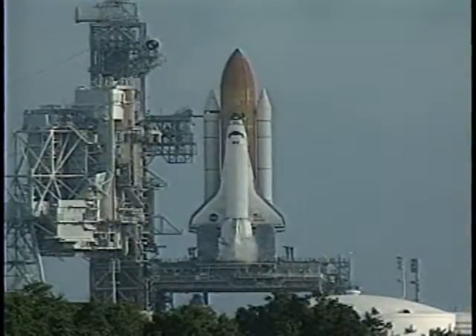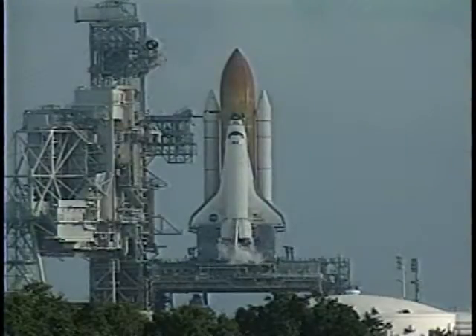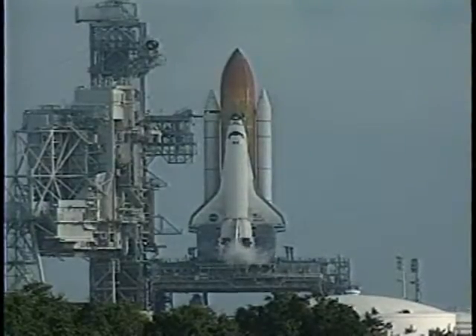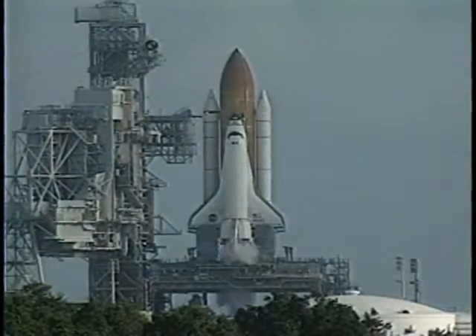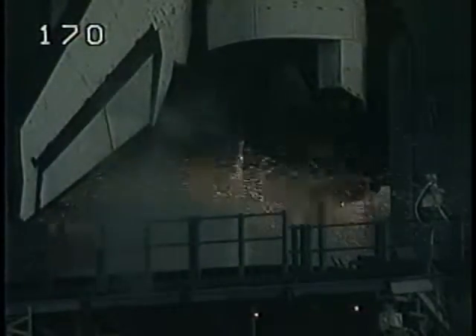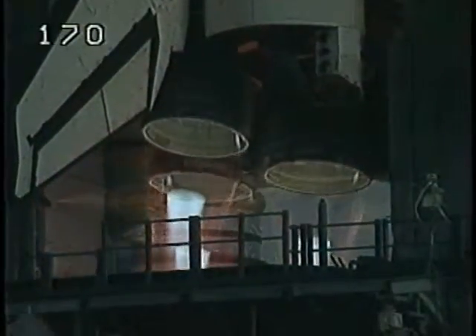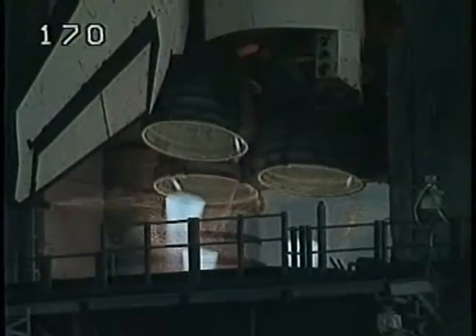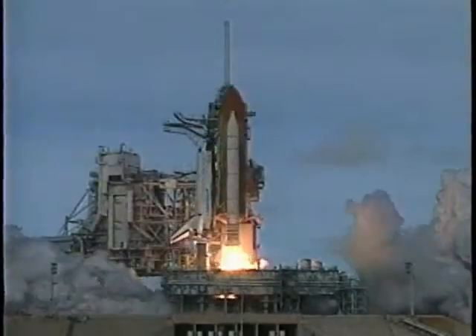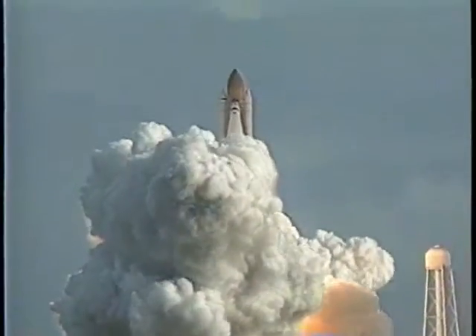T-minus 20 seconds. T-minus 15 seconds — 11, 10, 9, 8 — we have a go for main engine start — 4, 3, 2, 1 — we have booster ignition and liftoff of the Space Shuttle Atlantis, opening the door to a permanent human presence in space.